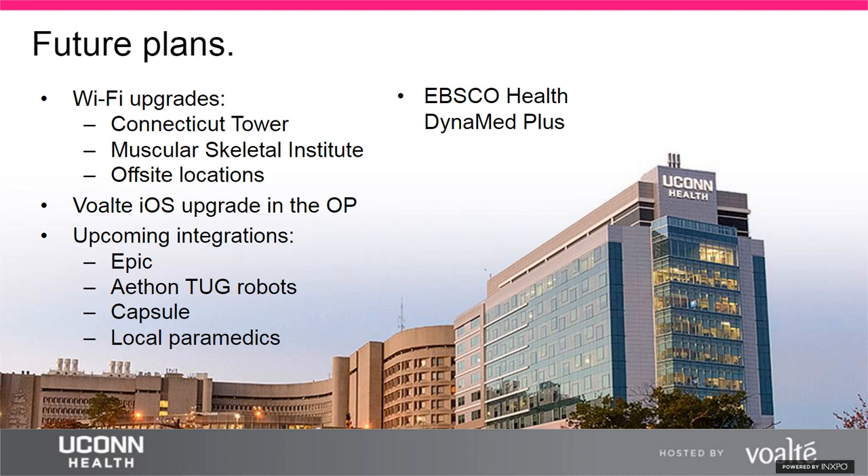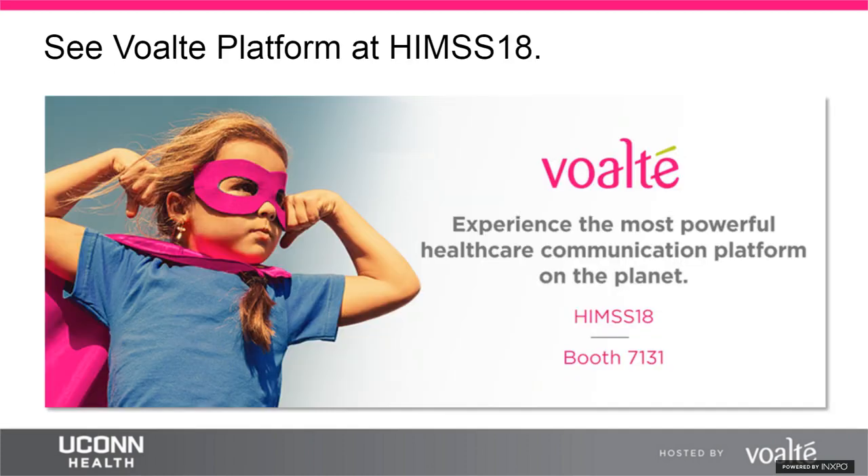Bert hopes the presentation has given attendees insight and ideas for implementing Volt in their own environments. Nyla mentions Volt will be at HIMSS 18 in Las Vegas, March 5th through 9th, at booth 7131, with demos also available at volt.com.